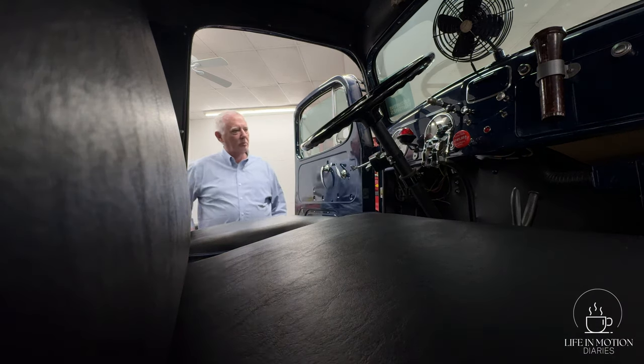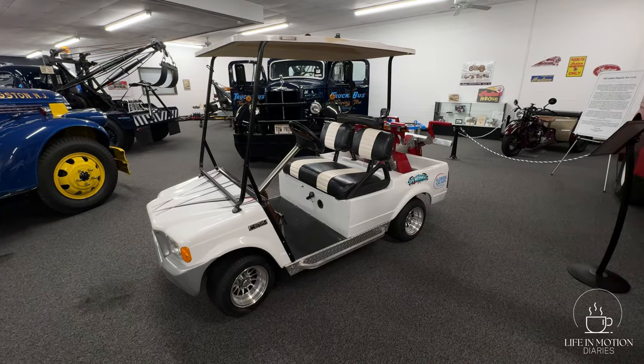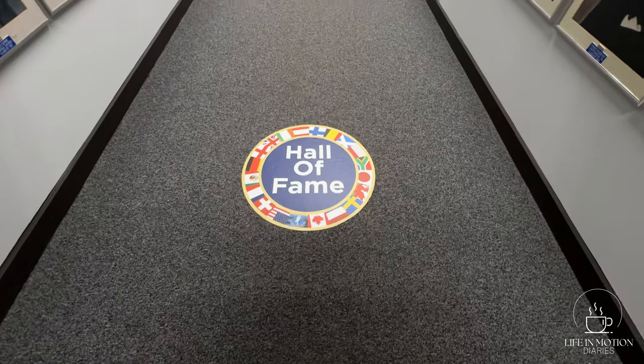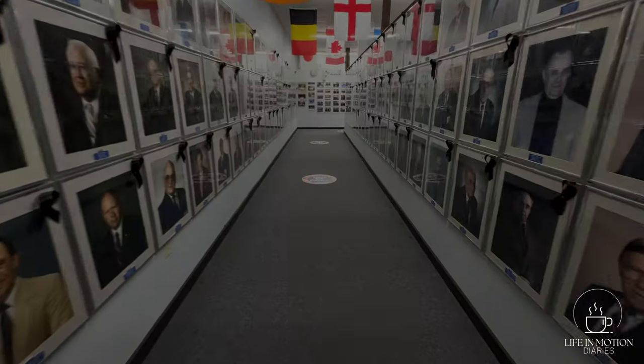So if you're coming to Chattanooga, this might be a decent place to stop. I will be the first to admit that I had a lot of fun at the International Towing Museum.